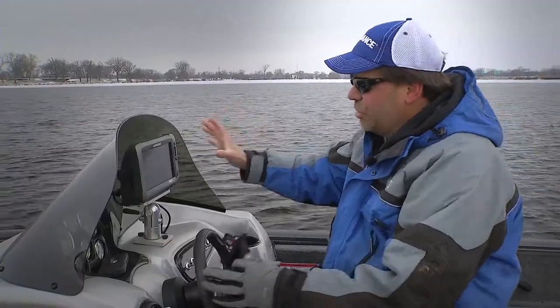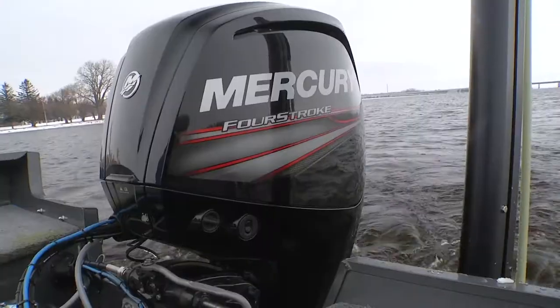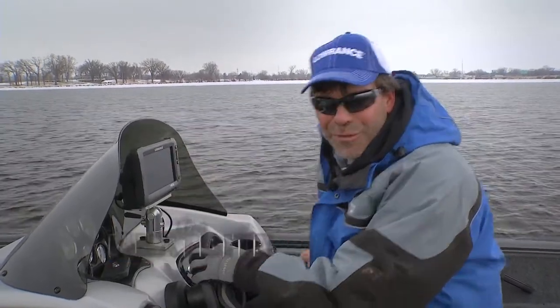This unit is starting to get a view of everything in the boat, whether you're looking at running your XI-5 trolling motor or running your Mercury engine with the Vessel View. More and more stuff is going on this unit and it just makes us fishermen that much more efficient.